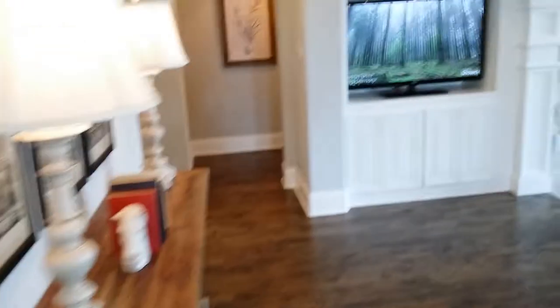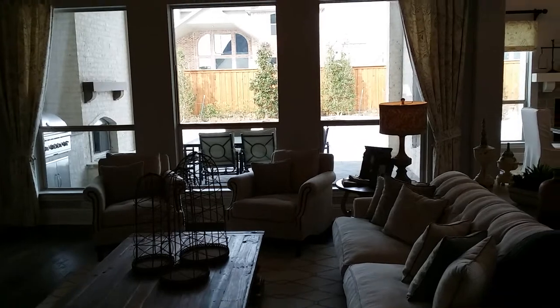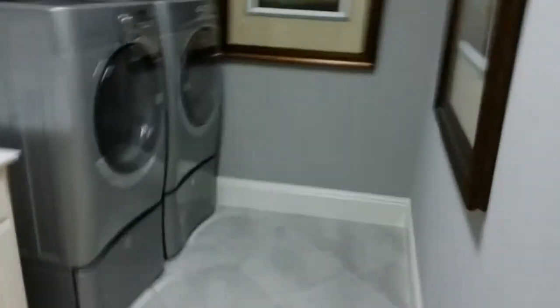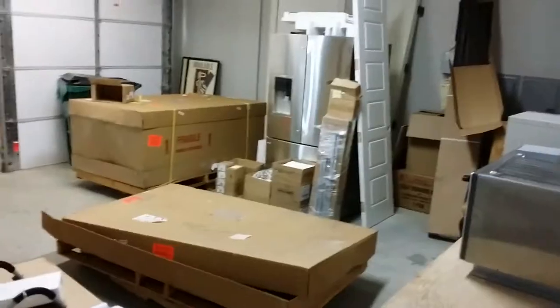Why don't I carry the bar? Staircase above. Mudroom. Two-car garage with a bunch of storage stuff.